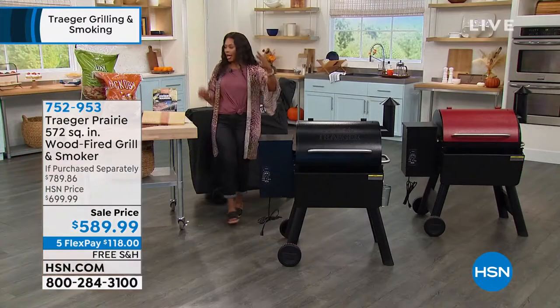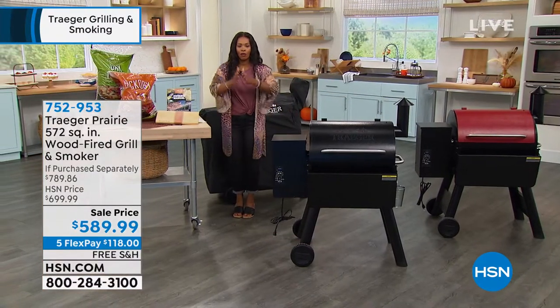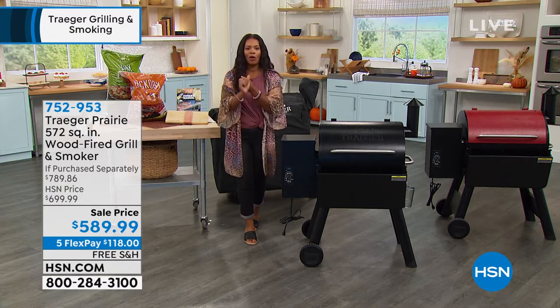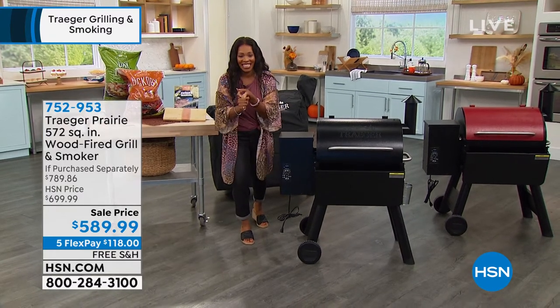Free shipping on FlexPay — you get everything. I want you to go for it. I already want the pulled pork sandwich — you've already tempted me with the brisket. I can't wait to see more.